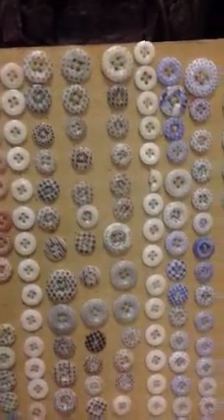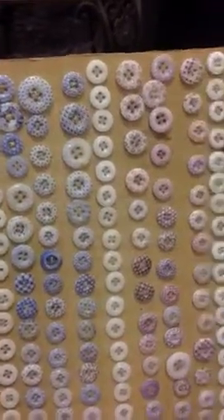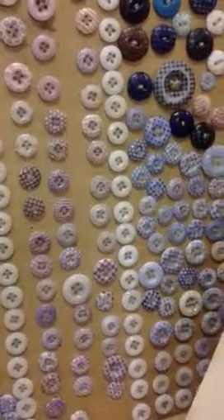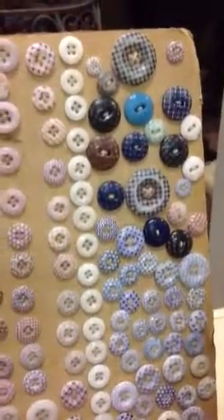You can see the different patterns on some of them. I'll also take some photographs so that you can see. Look at those — they are as beautiful as can be. And then same thing down here in the corner. I love these buttons. Each one is so unique.